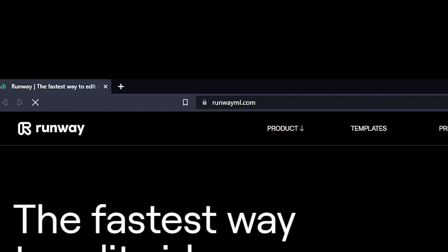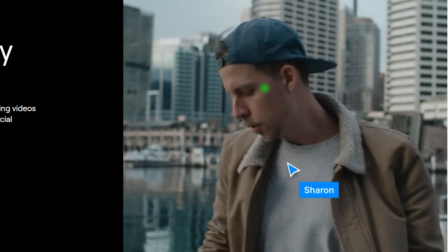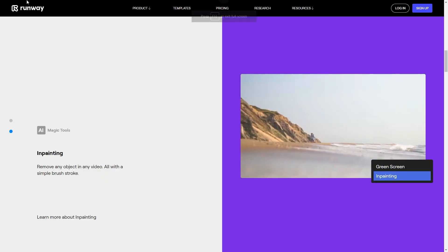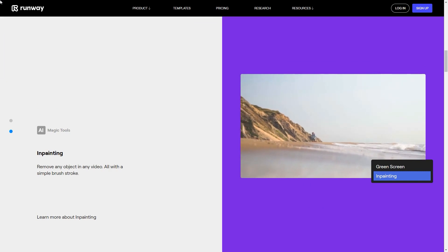Next on the list is Runway ML. They offer incredibly fast video background removal — it is like having your own personal on-demand green screen. They also offer something called in-painting, which can remove any object in any video, all with a simple brushstroke.